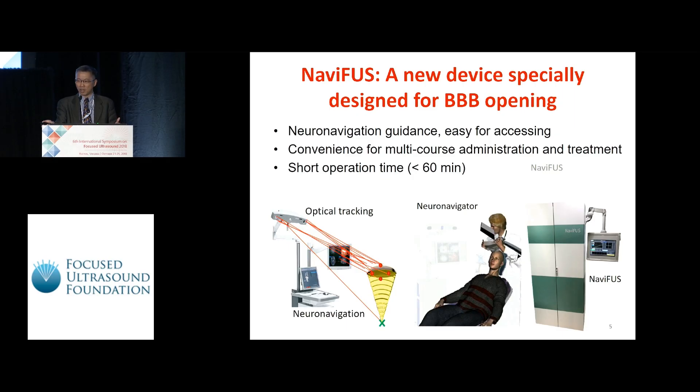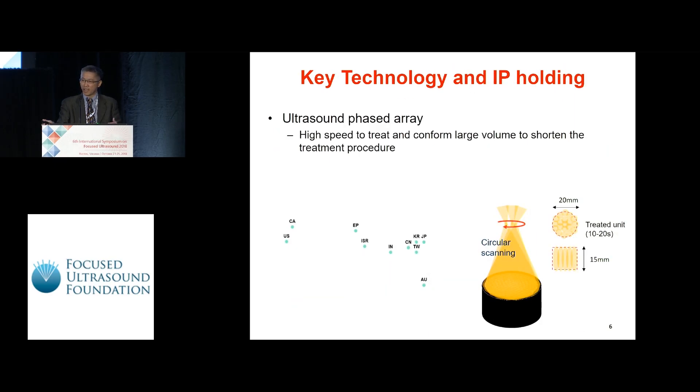First, we use an optical tracking system plus a commercial neuro-navigator to guide the focused ultrasound energy helmet, so the surgeon can easily and manually move the helmet to the pre-planned target and focus on the patient's head. It is convenient for patients to undergo multi-course administration because we don't need an MRI machine, and the operation time is very short — less than 60 minutes. The second technology uses software and hardware to shift the energy from a single cylinder to a multi-cylinder array, forming a volume of 20 by 15 centimeters, which helps to enlarge the coverage area for brain tumors.